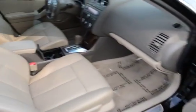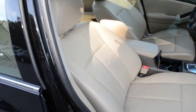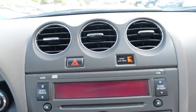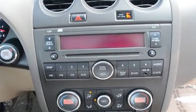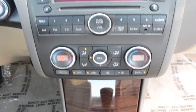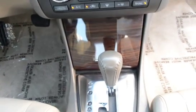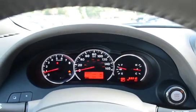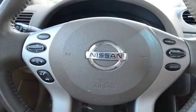Tan leather interior, heated front bucket seats. Here's your center media stack, dual climate control, CVT automatic transmission, Bluetooth and steering wheel-mounted audio controls.